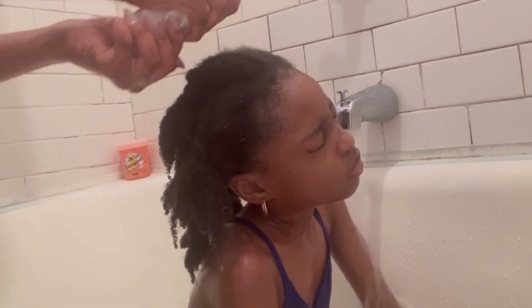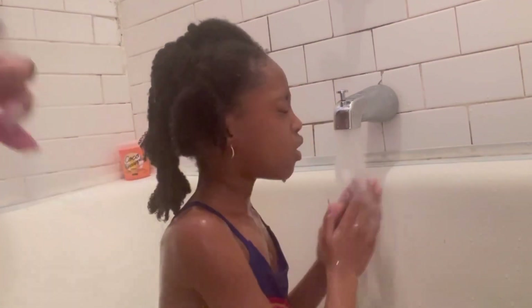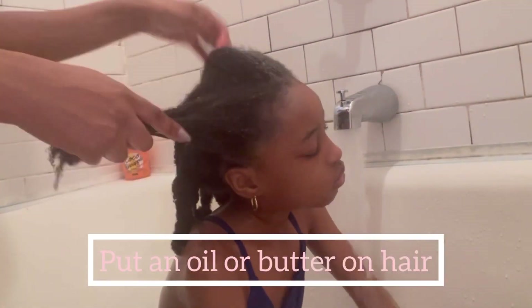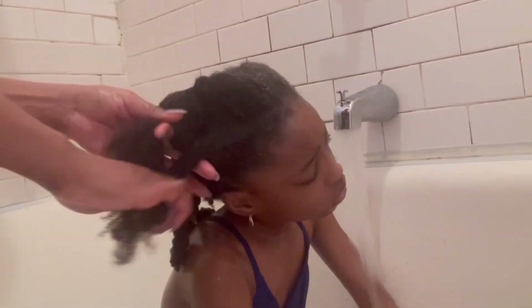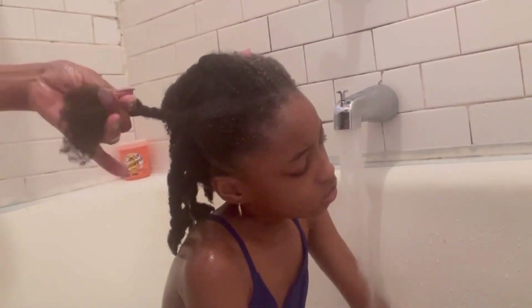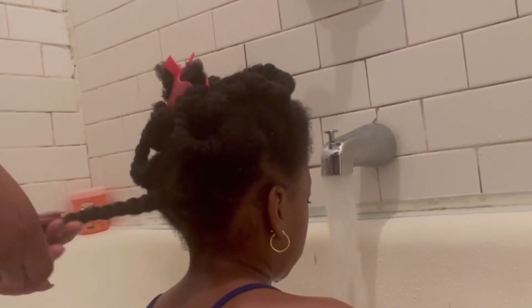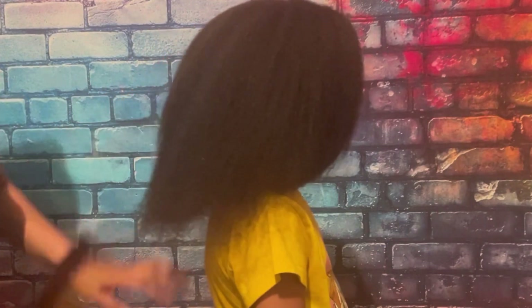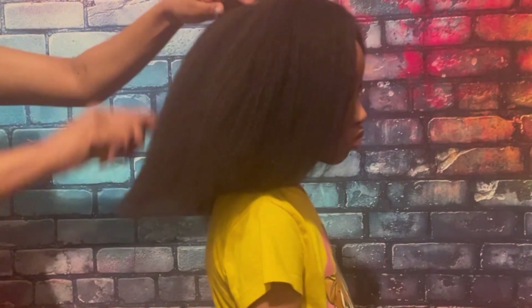The next step is always to put a leave-in conditioner on the hair after washing. I also always put oil on her hair — I know some people don't believe in oils but I do. I put oil after the leave-in conditioner to seal in the water and the leave-in conditioner I just applied.